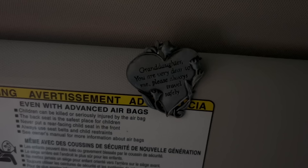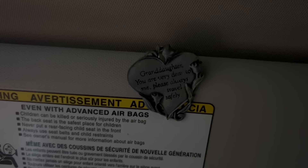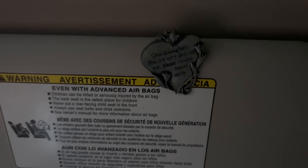Last but not least, I keep a clip my grandmother gave to me when I was 16 and first got my license. It reads: 'Granddaughter, you are very dear to me. Please always travel safely. I love you, Grandma.'